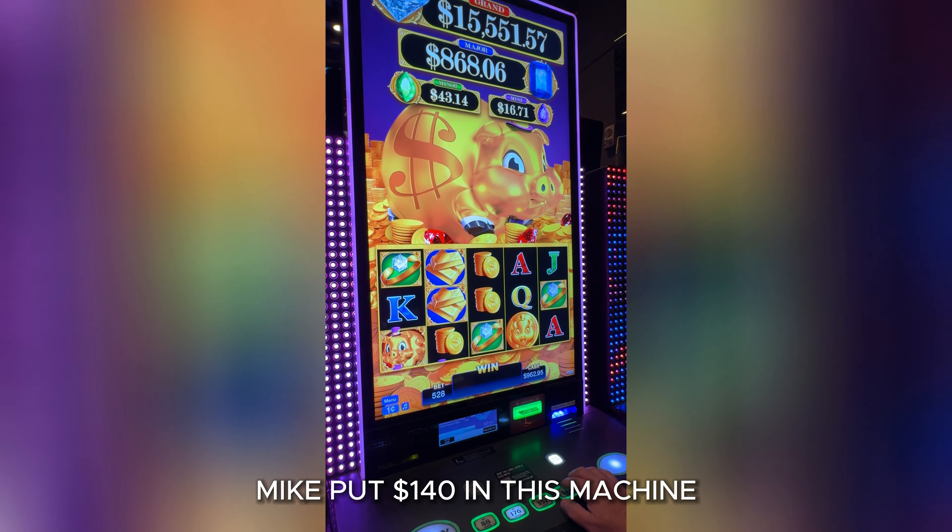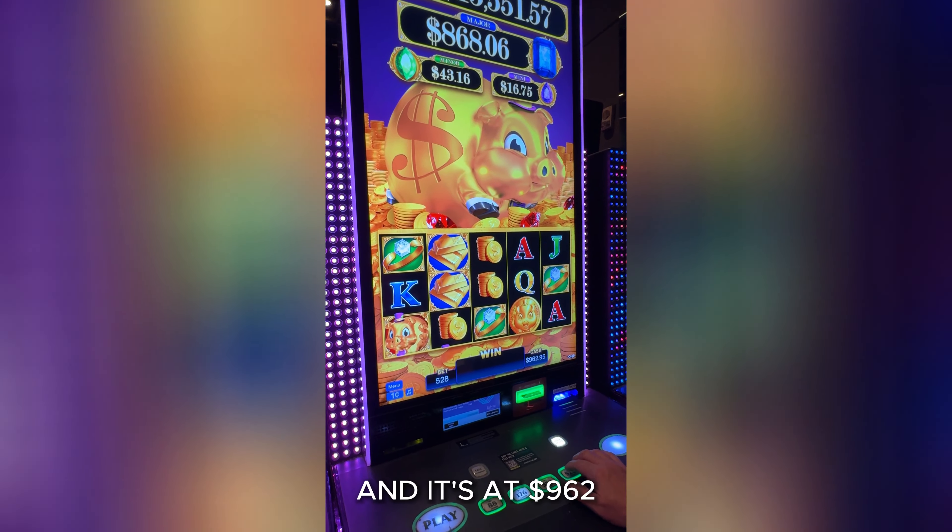I might put $140 in this machine. It's $962.